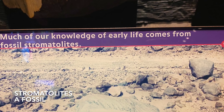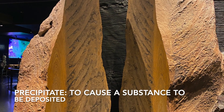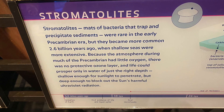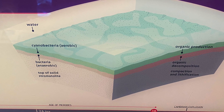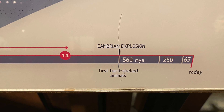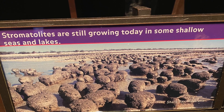Stromatolites are mats of bacteria that can trap and precipitate sediments. They were common about 2.6 billion years ago. The seas were very shallow and there was no ozone layer. Life could only survive in water of a certain depth — shallow enough for the sun to shine through, but deep enough to block out the ultraviolet radiation. There are still some today.